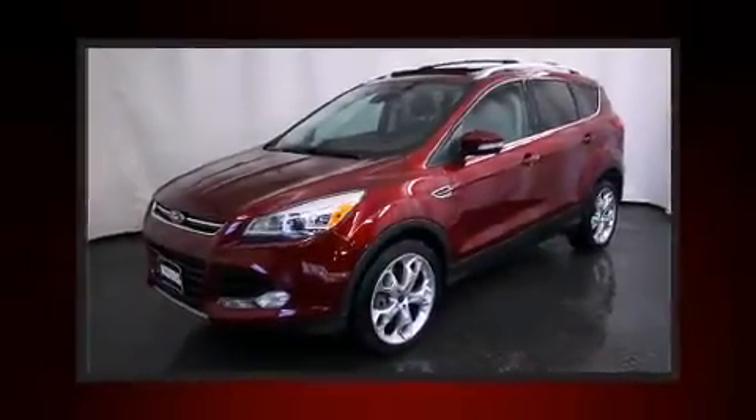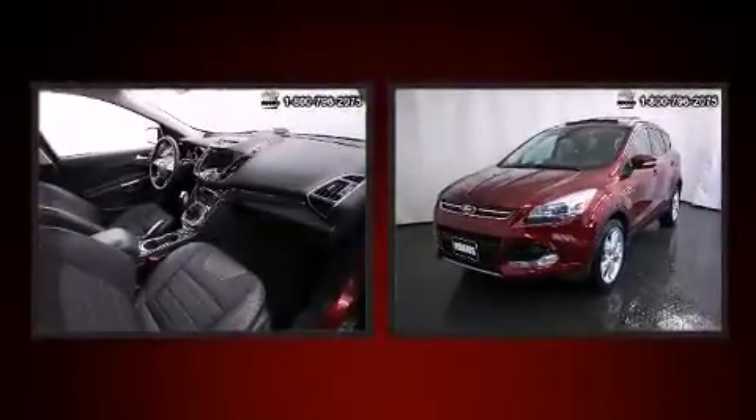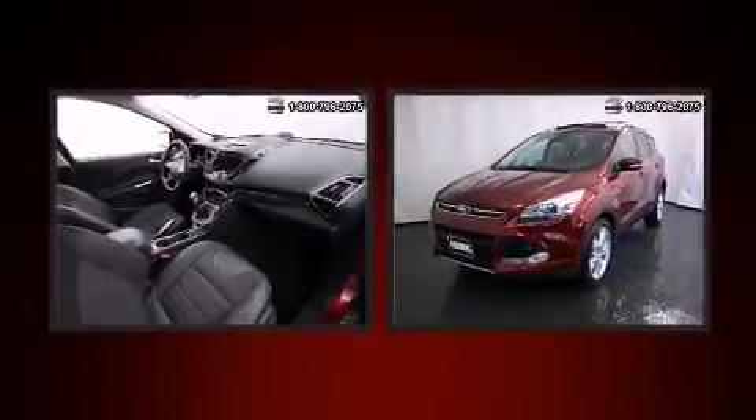Come test drive this 2013 Ford Escape. With fewer than 25,000 miles on the odometer, this four-door sport utility vehicle prioritizes comfort, safety, and convenience.